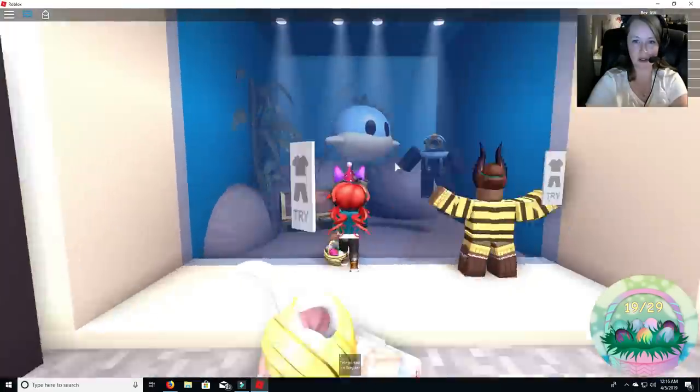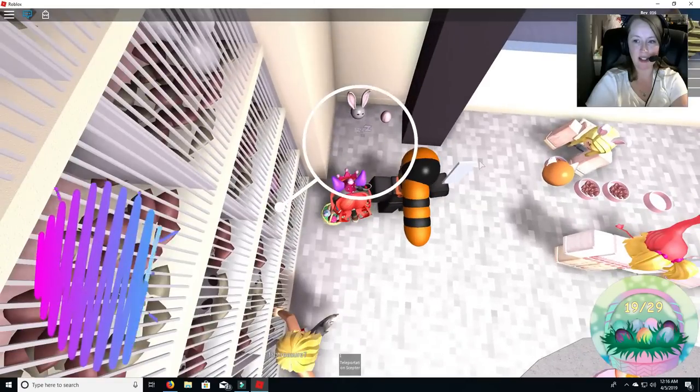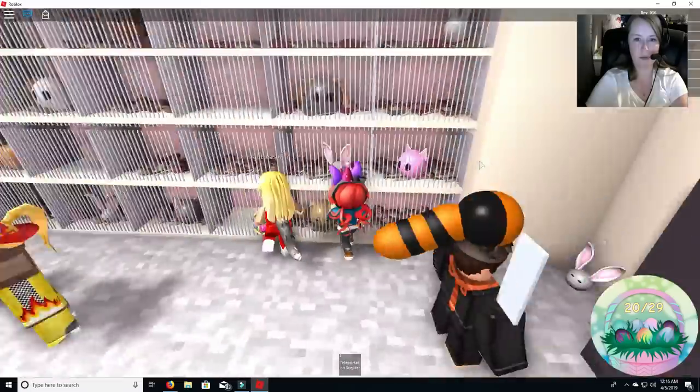Can you go in the water? I'm going to go in the water with the whale. Oh, it's so cute, look at that. Let's see if there's one — yeah, there's one back here. There's number 20. Okay, so we have nine more.